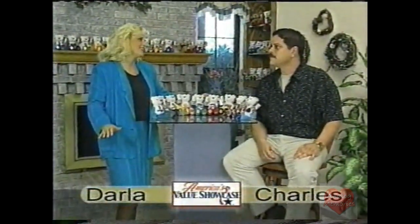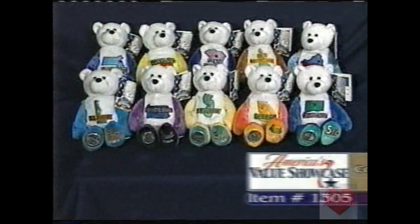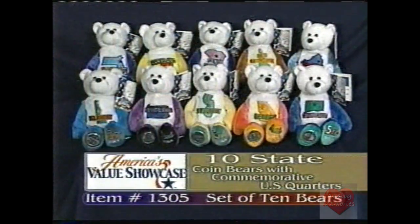Hey Charles, I'm so excited about today. Remember the last bears that we had on the program? We have them back because they completely sold out. It's the Limited Treasures 10 Coin Bear Set — that's item 1305, $79.95. It's a great deal for these 10 bears.